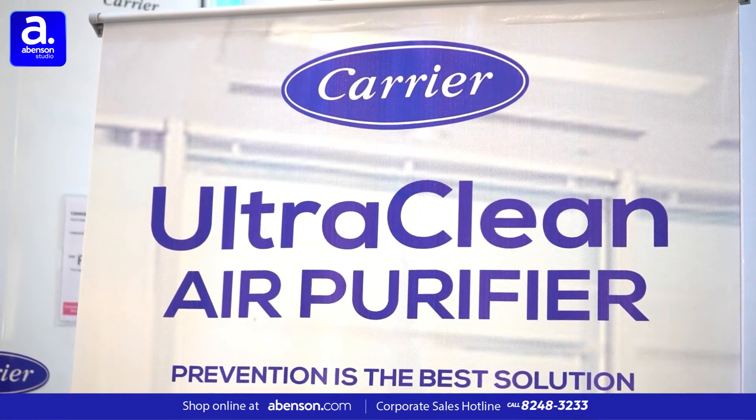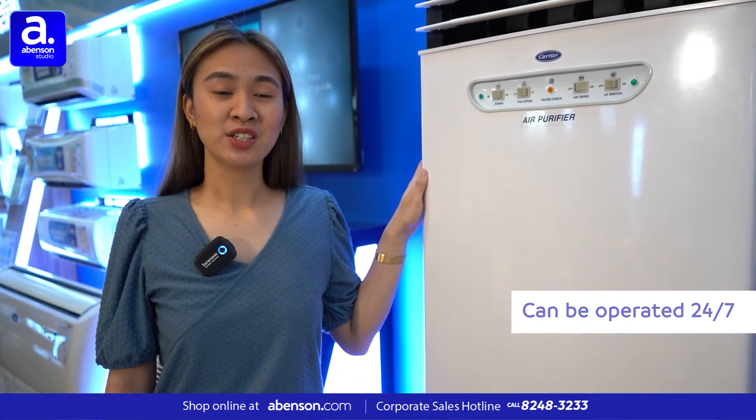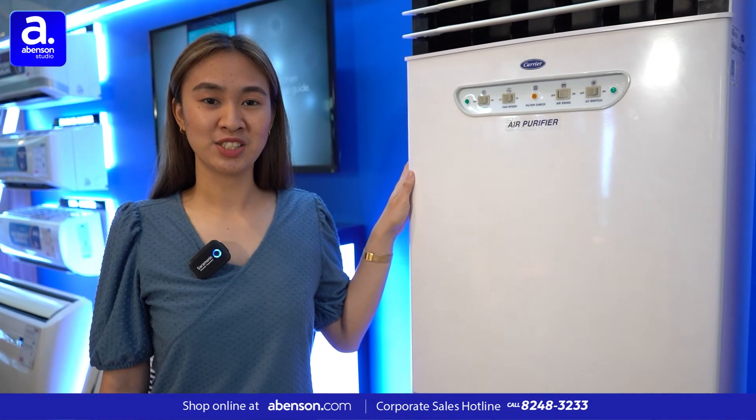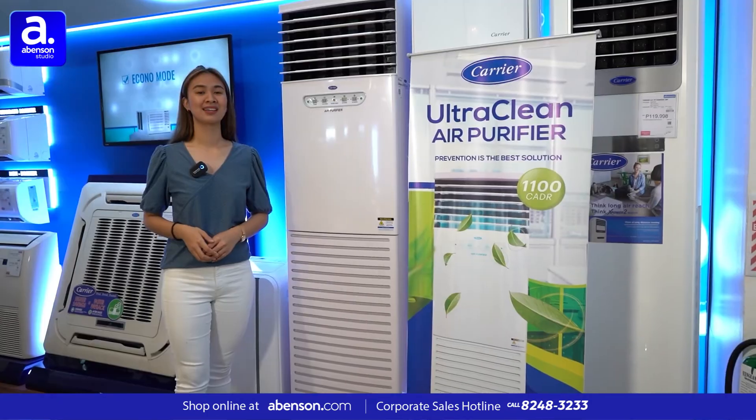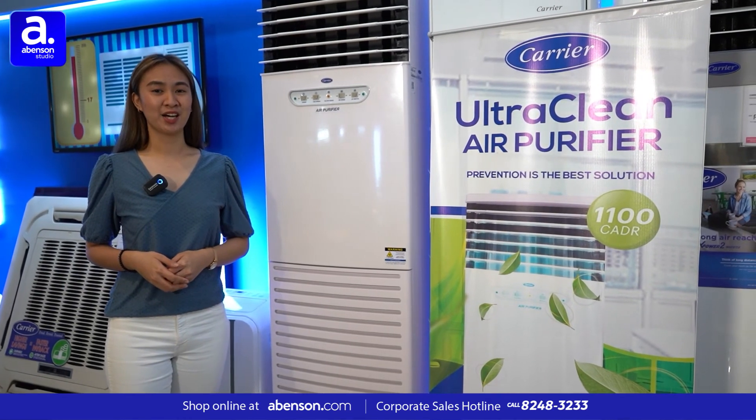Ultra Clean is heavy duty and it is built to last. It can be operated 24/7 and is constructed with galvanized steel sheet with iron coating. Let's carry your newest product — the Ultra Clean Air Purifier.